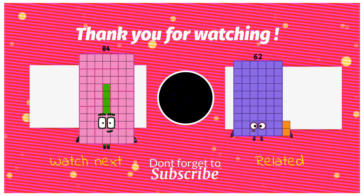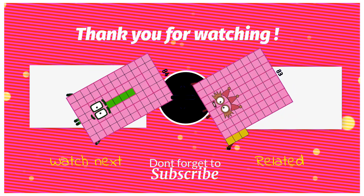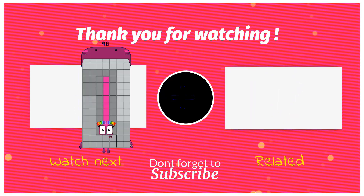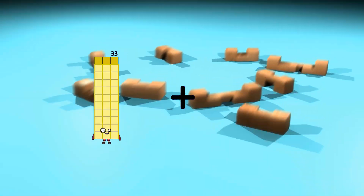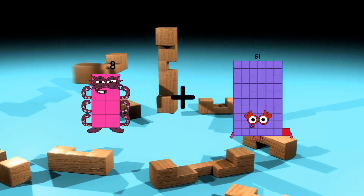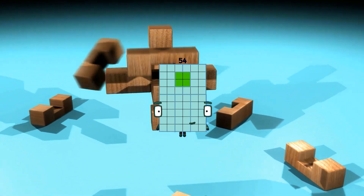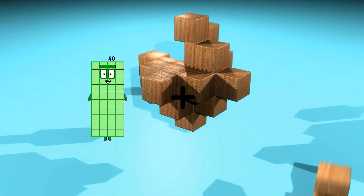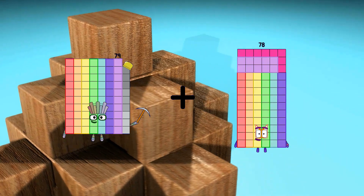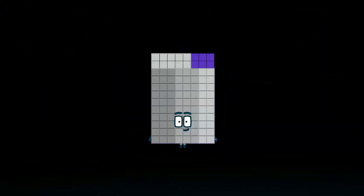84 plus 83 equals 167. 89 plus 46 equals 54. 79 plus 17 equals 96.